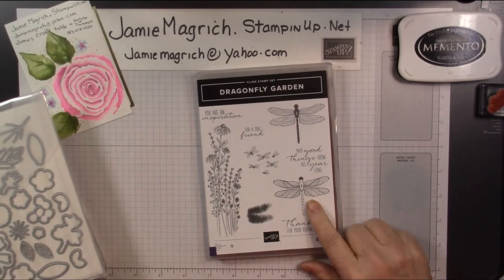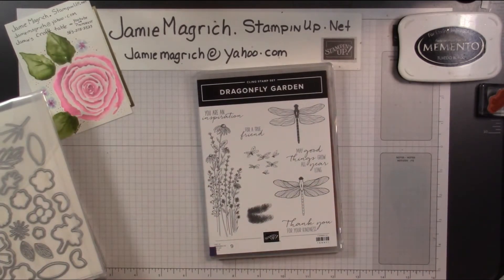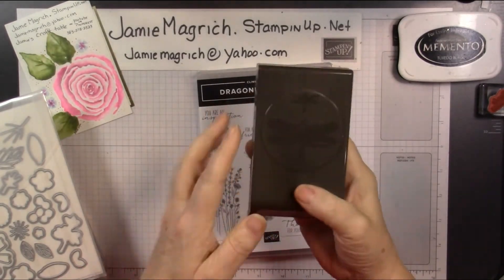Dragonfly Garden — this one comes with a punch as well. What did I do with it? I forgot to get the punch-out dragonflies.